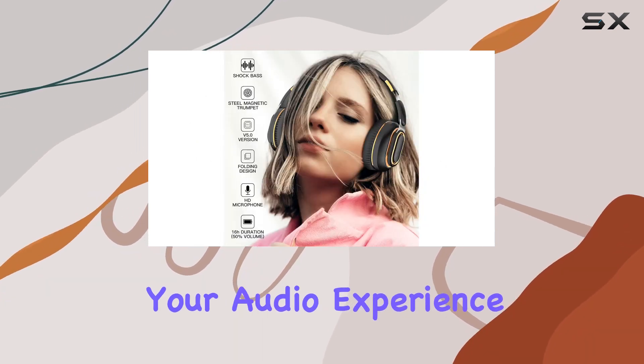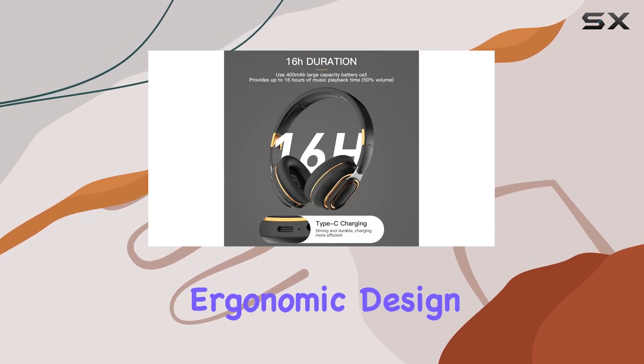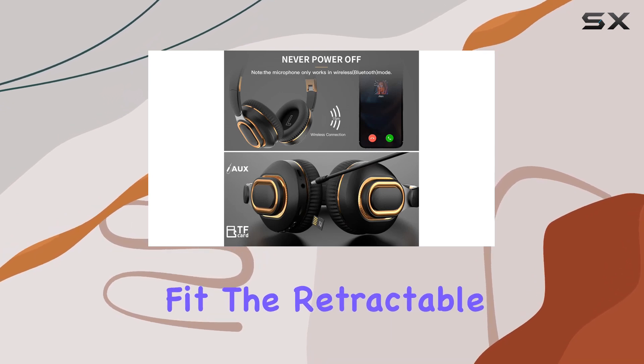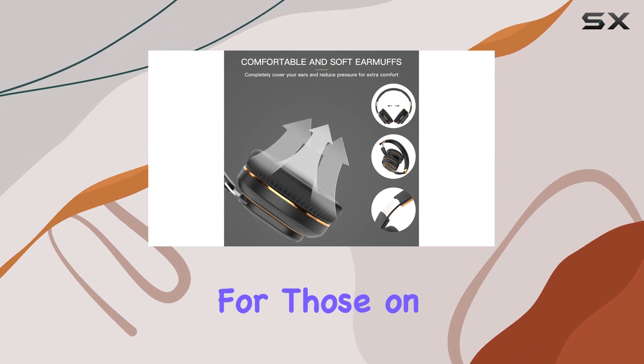The simulated protein leather ear cups with ergonomic design and full soft foam ensure a comfortable and breathable fit. The retractable and foldable design adds convenience, making these headphones travel-friendly for those on the go.